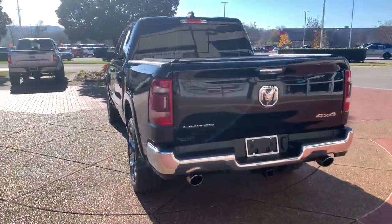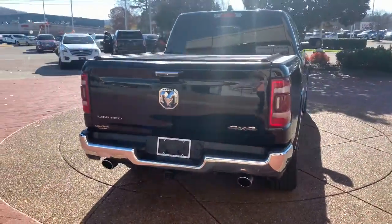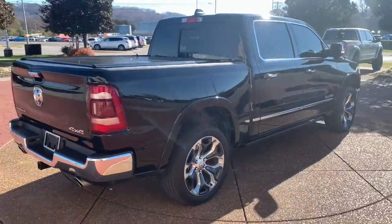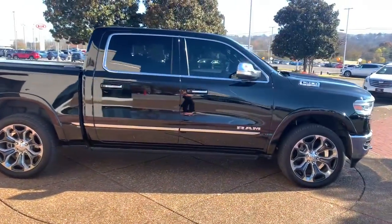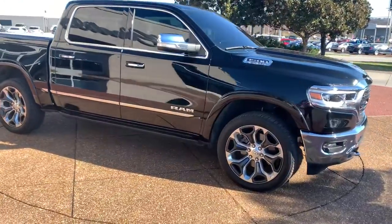V6 cylinder engine, four-wheel drive, fog lamps, cooled front seat, eight-cylinder engine, heated front seat, aluminum wheels, rain-sensing wipers, running boards, sidesteps.